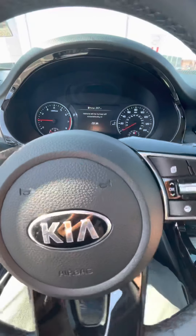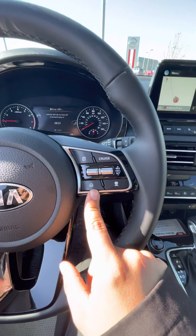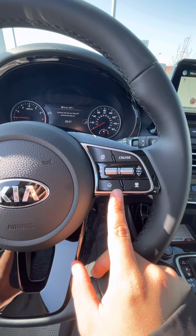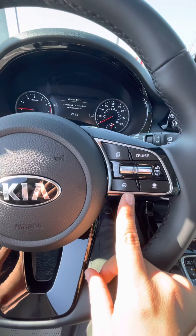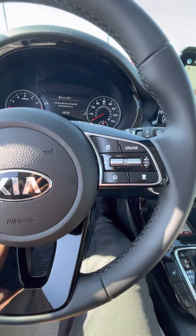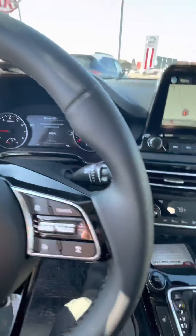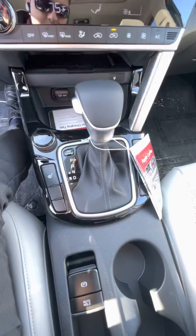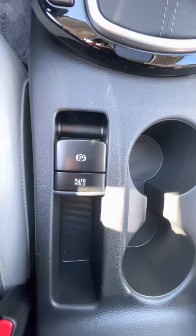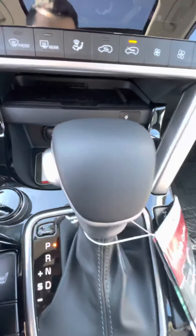Some of these safety features are pretty nice and advanced. This button is lane keep assist — instead of just warning you, it keeps you right in the middle of the lane. Even if the road curves, it will steer itself. You're also going to have heated seats and auto hold, so when you're in drive you don't have to hold the brake — it holds the vehicle itself.